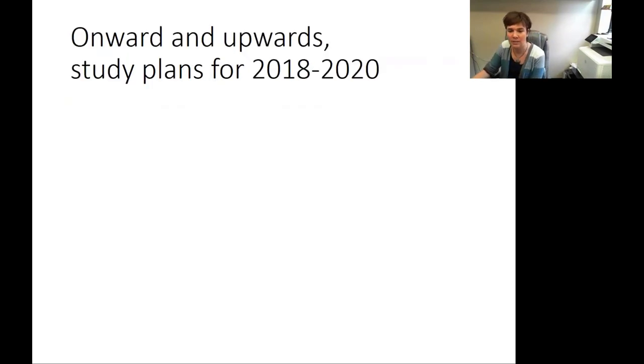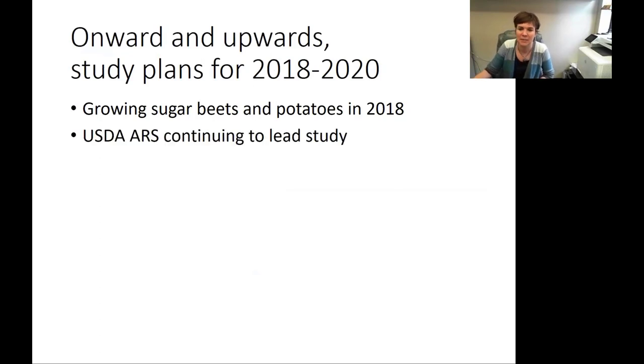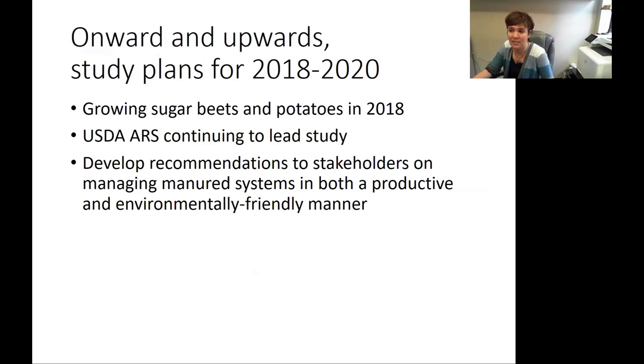What are the plans for the next couple of years? In 2018, April Latum will be growing sugar beets and potatoes. The ARS is continuing to do a great job leading the study, and I'm really appreciative that they have shown interest in keeping this study going. I am also soliciting funds from the potato, wheat, and potentially barley industries to begin honing in on recommendations for stakeholders on how to manage manure systems in both a productive and environmentally friendly manner.